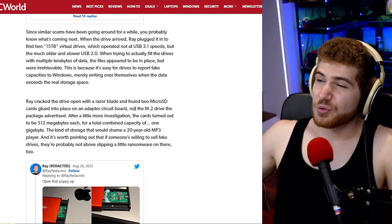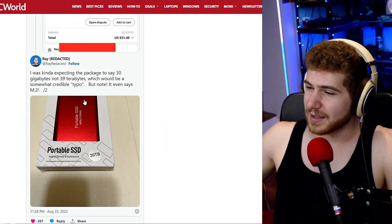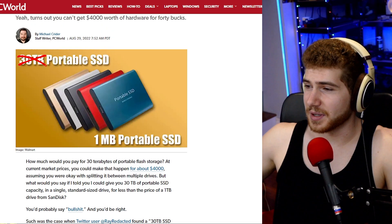So this is something you've got to watch out for — even a brand like Walmart that supposedly checks the products they sell, although this was with a third-party seller. These are extremely common, and you really should not be buying unbranded SSDs either. Because even if it's not a scam, it's probably using some cheap controller and cheap NAND flash, so the reliability would certainly be questionable.